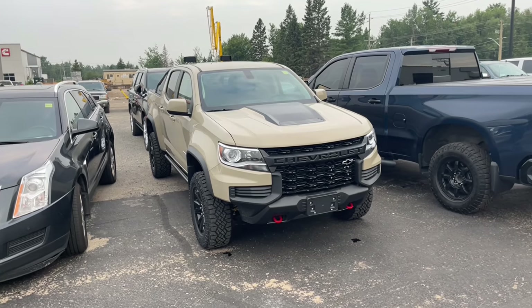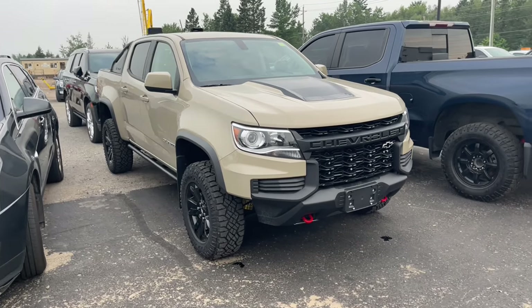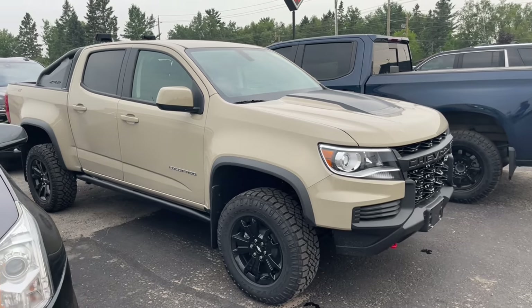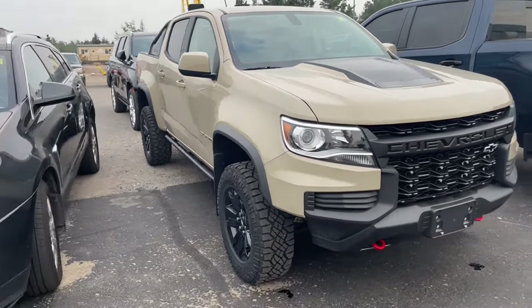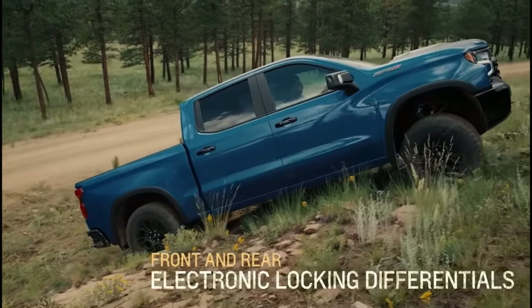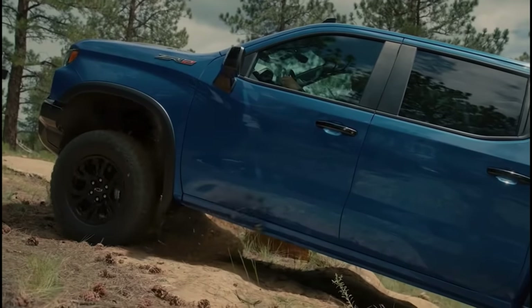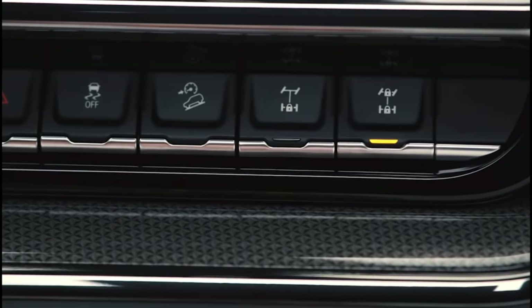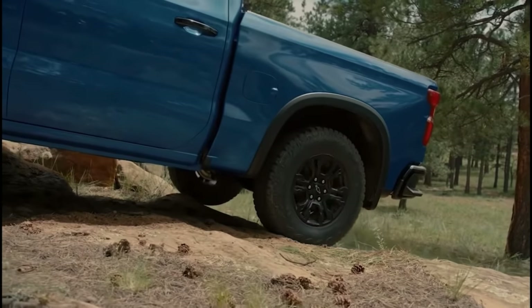The ZR2 has borrowed a couple of things from our smaller ZR2, the Colorado ZR2 — things that we don't have and won't have on the Trail Boss. Number one, the locking front and rear differentials, which is going to give you so much more off-road capability. When you're able to really lock in that front and rear diff, we've seen that on the smaller trucks but not on the bigger ones, and we won't be seeing that on the Trail Boss.